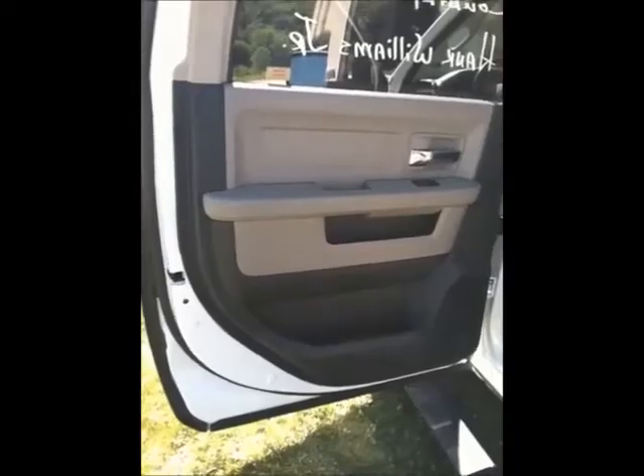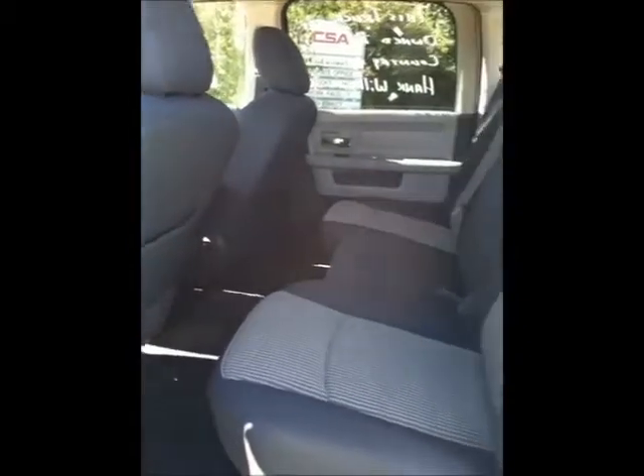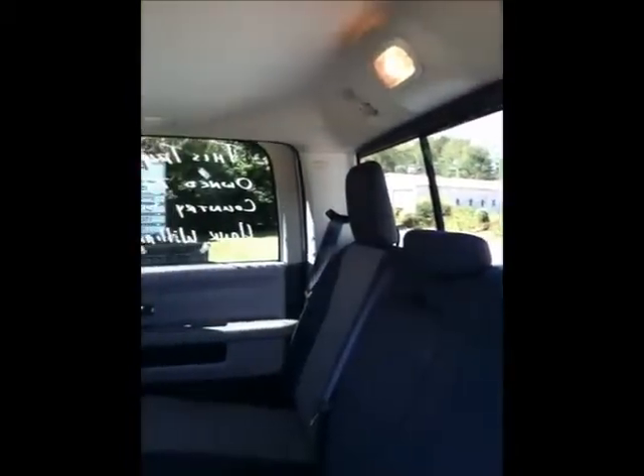There's also power adjustable pedals, a leather-wrapped steering wheel with mounted audio controls, and an overhead console with garage door opener. Part of the Technology Group package: Park Sense rear park system and 506-watt Alpine premium sound with nine speakers and a subwoofer.